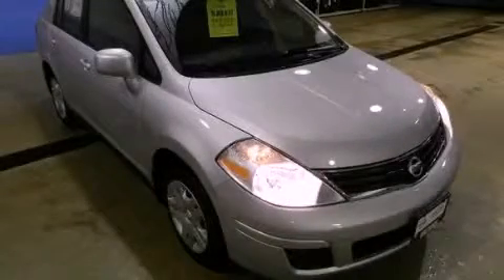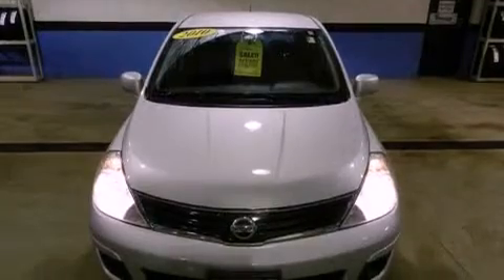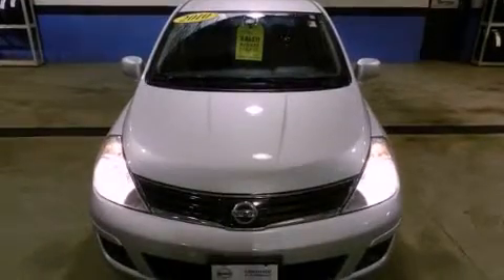This is a 2010 Nissan Versa. It has a four-cylinder engine and a four-speed automatic transmission.